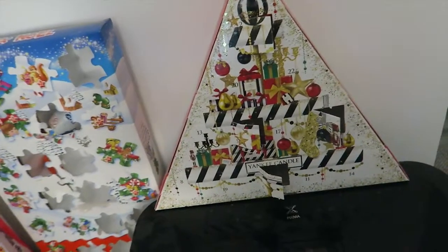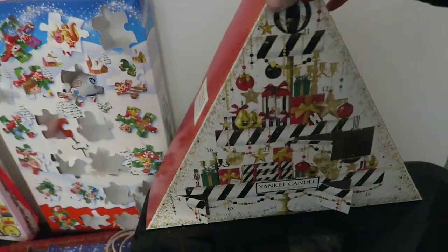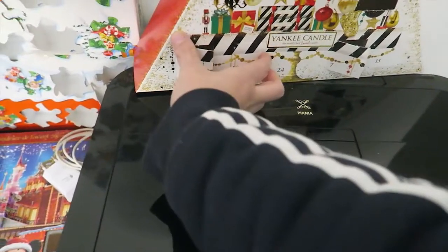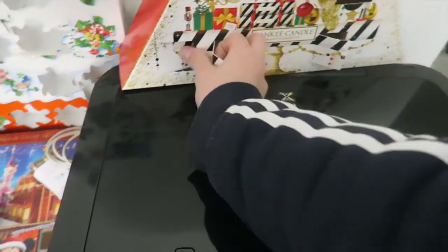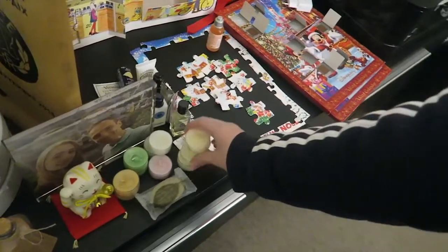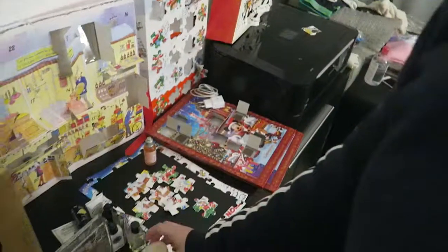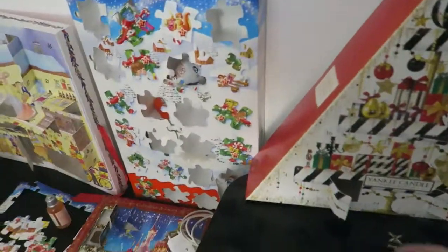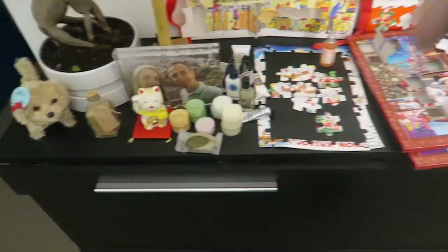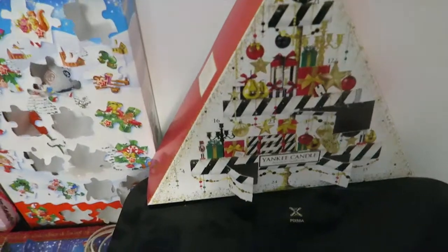Pour l'autre calendrier : le 10, c'est la cookie — celle-là je l'aime bien, elle sent pas trop mauvais. Pour l'instant ma préférée, ça reste la Snowflakes Christmas. Et comme par hasard c'est ma préférée et j'en ai eu qu'une, alors que les autres j'en ai eu plein. Elle sent vraiment trop bon. J'espère que j'en aurai d'autres de ce parfum.